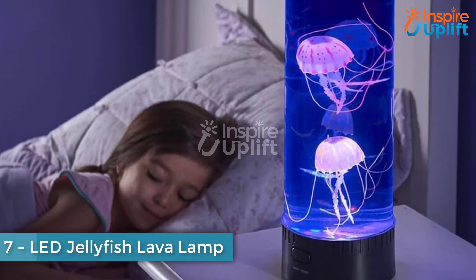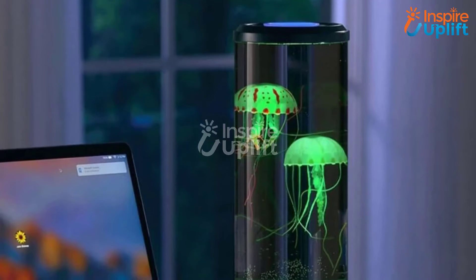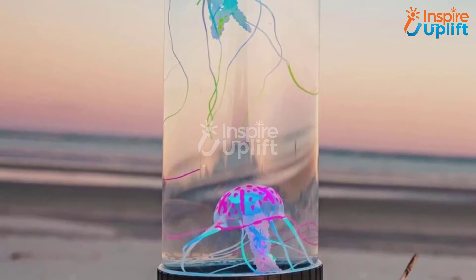At number 7, we have an LED Jellyfish Lava Lamp. Visiting an aquarium is always a fun activity for kids. This jellyfish lava lamp is the nearest thing to an aquarium that you can gift your children, spreading peaceful and colorful vibes.